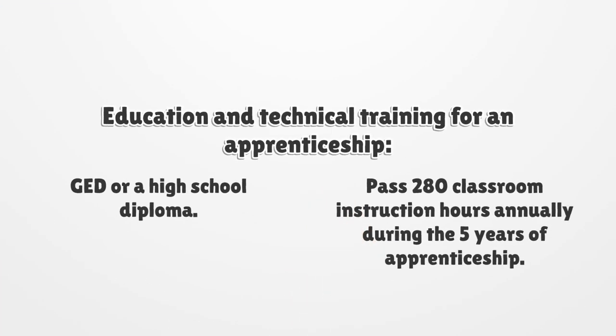Education and technical training for an apprenticeship: Get a GED or a high school diploma. Pass 280 classroom instruction hours annually during the five years of apprenticeship.